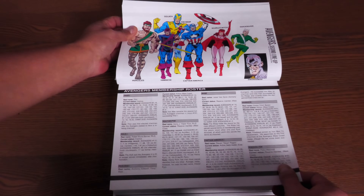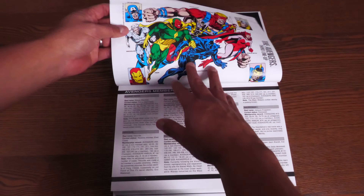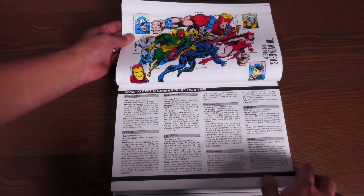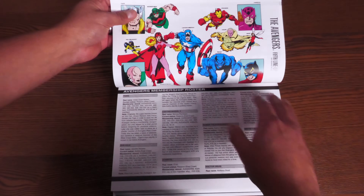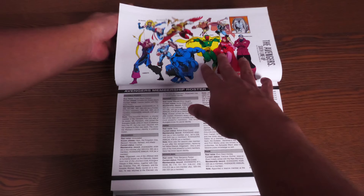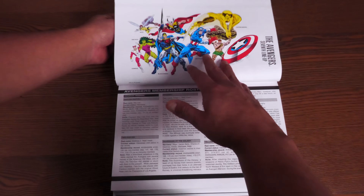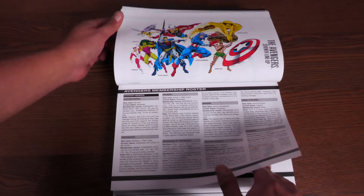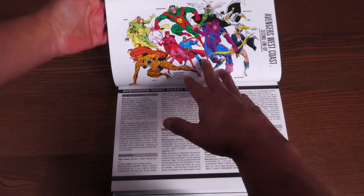The second lineup of the Avengers tells you when membership started, like in issue number 16. The third lineup started in Avengers 114 to about 135. Then the fourth lineup, the fifth lineup — that's the one with George Perez on artwork — and the sixth lineup. By now we're getting into the seventh lineup, into the nineties. Then we get to the Avengers West Coast, first lineup and second lineup.